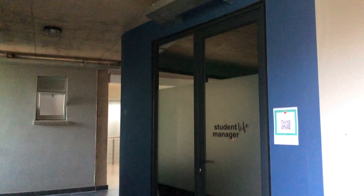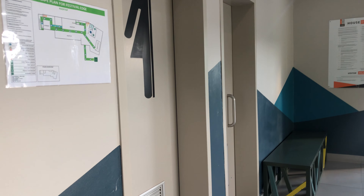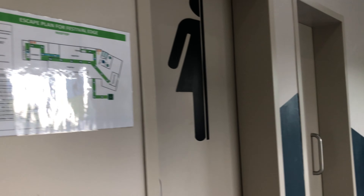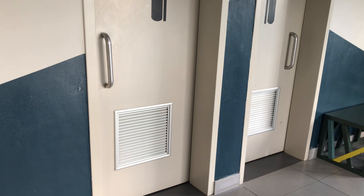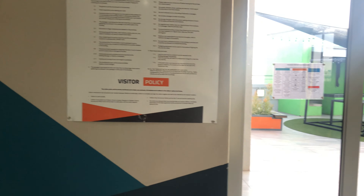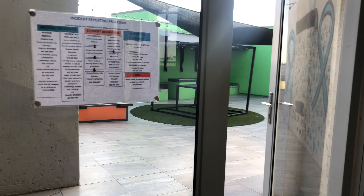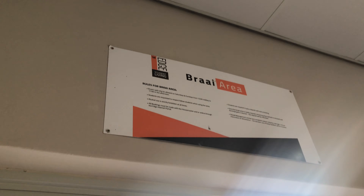We also have a student life manager and that's her office. On the rooftop there's an escape plan for emergencies. There are rooftop bathrooms so during events you don't have to run back to your room. There are also building rules, a grievance procedure, and more rules posted for this particular area.